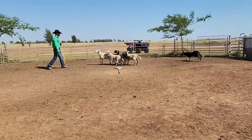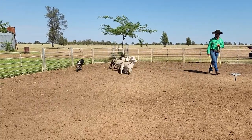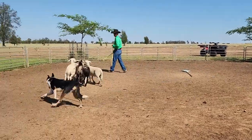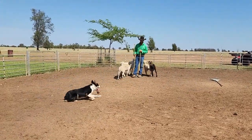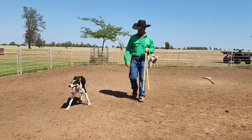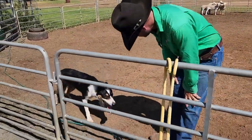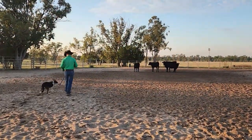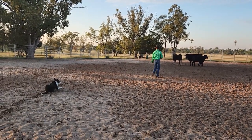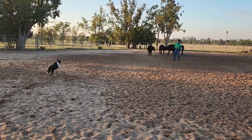Good boy. Stopping, his call off — a good one. Handful of very broke cattle. So he's nine months old in this clip. These are the only cattle he's seen at this point, and this would be maybe the third or the fourth look.